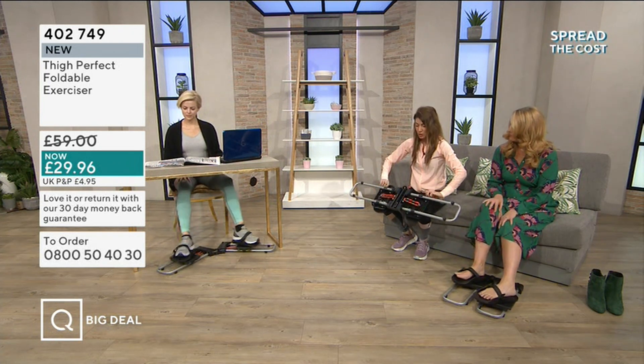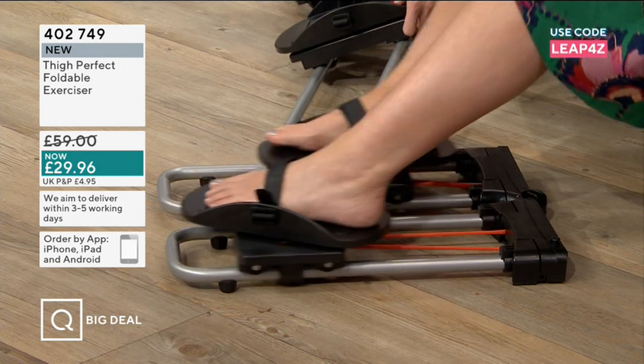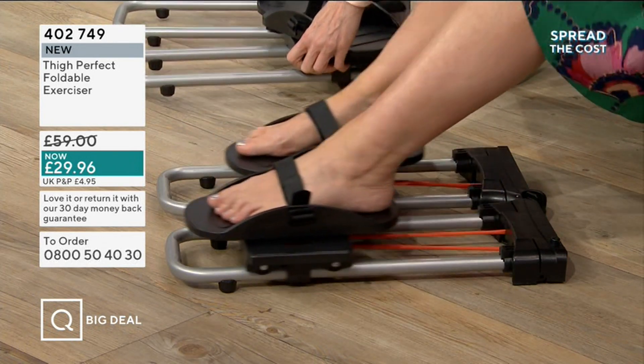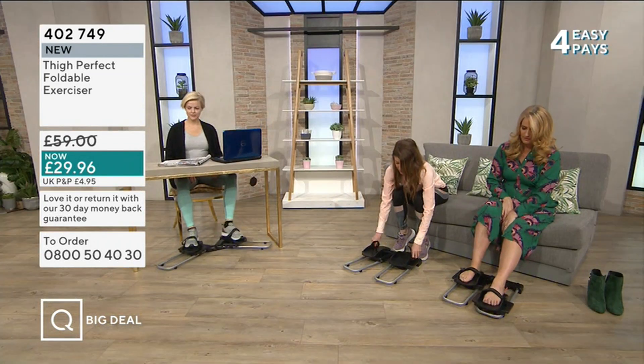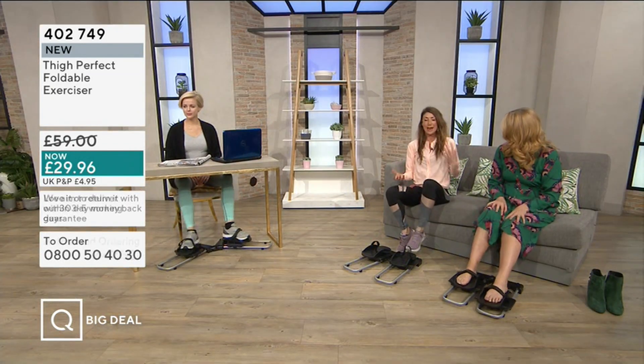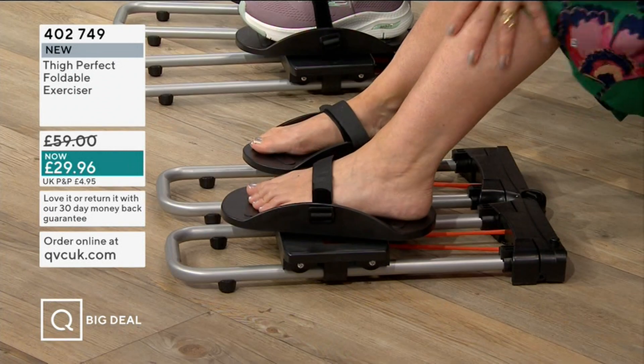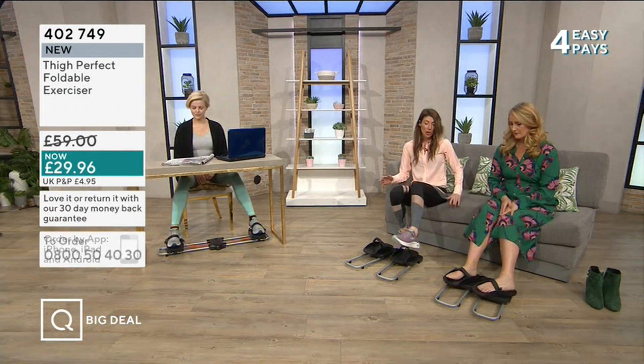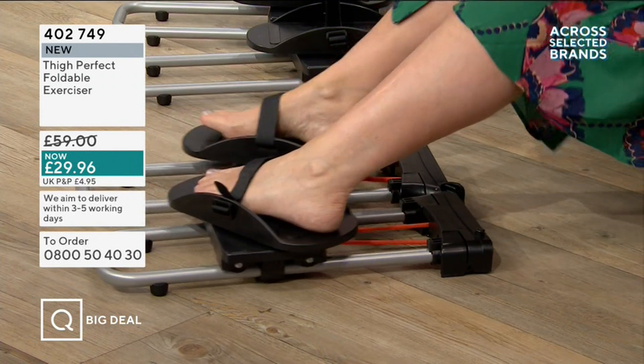The magic is in these orange bands — all you're doing is using your own resistance. I do a lot of Pilates, which I really enjoy. I have never broken a sweat in Pilates, yet my body is toned and fit. It works around the back of the calf and the thigh area.